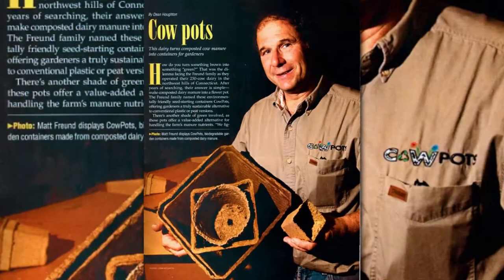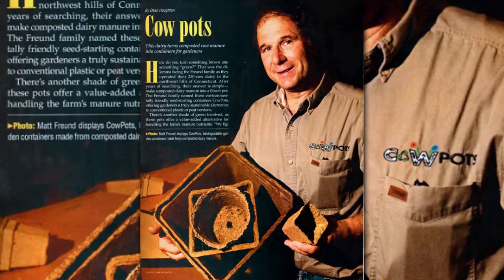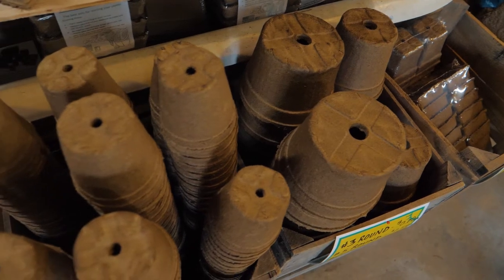He literally started in our kitchen on the stove in one of my mom's pots, stirring up some manure fibers with different binders — he tried a lot of different things. Eventually mom kicked him out of the kitchen and he moved into one bay of our farm shop, where he designed the prototype machine to make our cow pots. It's been 20 years since then, and today we make 13 different sizes.